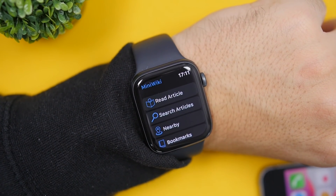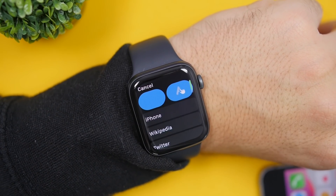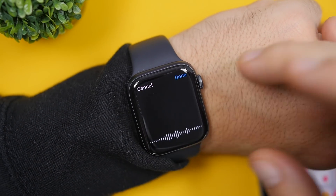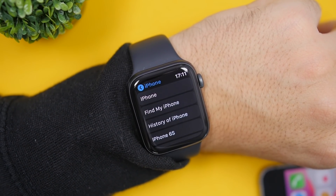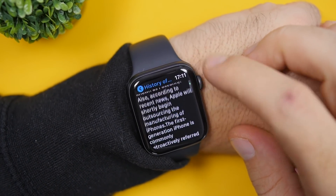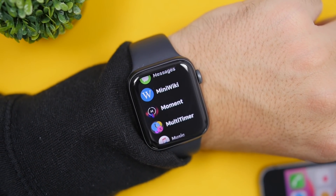Last but not least is an app called Mini Wiki, which adds a mini Wikipedia to your Apple Watch. You can search for different articles by tapping Search, speaking your query — for example 'iPhone' — then tapping Done. It searches Wikipedia and shows you relevant articles. Tap an article like 'History of iPhone' and you can read the full content right on your wrist. It's really amazing to have Wikipedia available on your Apple Watch.